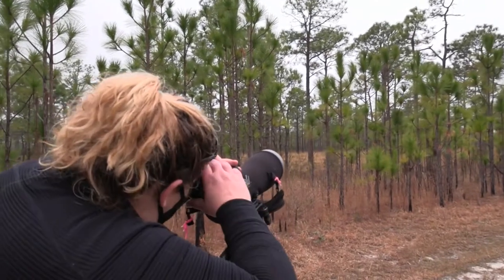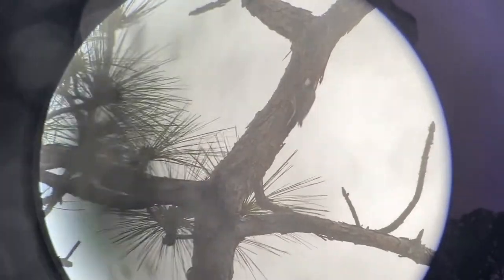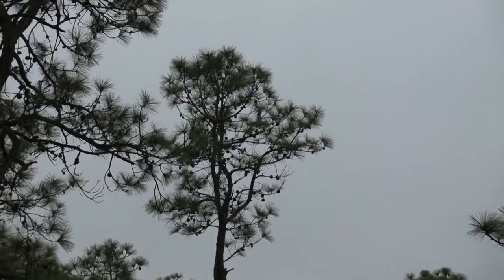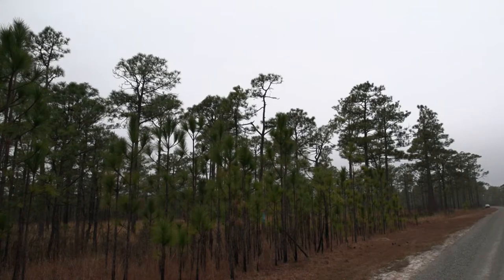In the Threatened Endangered Species program here at Camp Lejeune, we focus on the red-cockaded woodpecker because its habitat takes up most of the land area on base. Up in the top, the crown of this little tree in between here. This is a very specialized woodpecker — it only nests in live pine trees and they have to be of a certain age, at least 60 years old. There is not a lot of this habitat left.